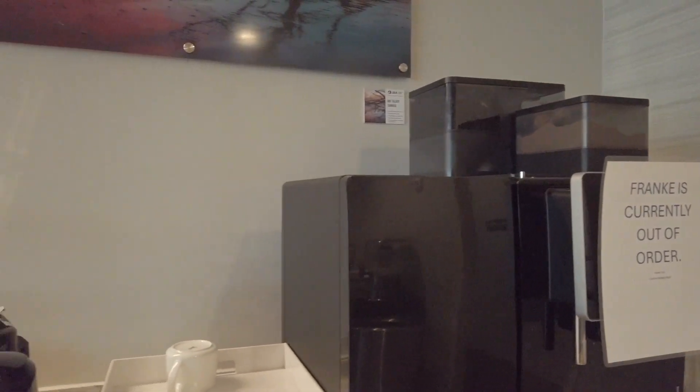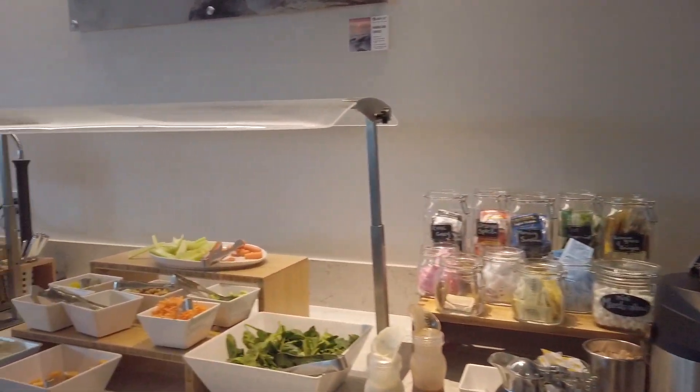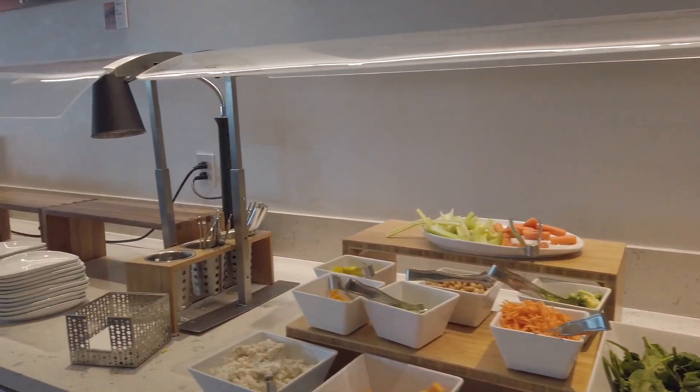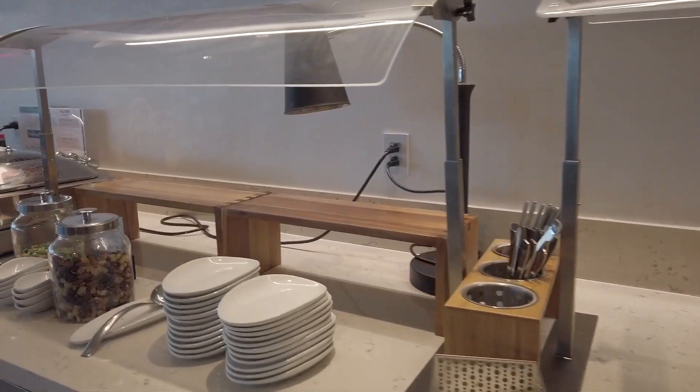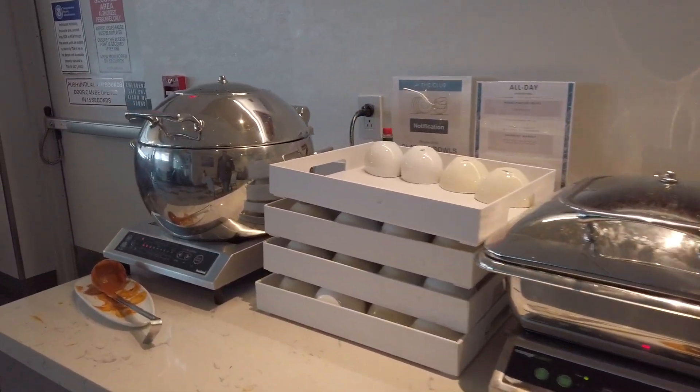Sadly, the espresso machine was out of order. They did have hot coffee, and they have some salad items here as well, with some hummus, carrots, and chicken salad, some snacks, some rice and gumbo, and one type of soup.